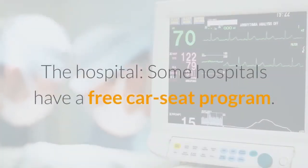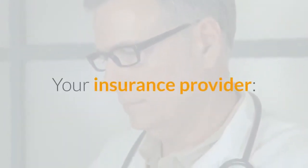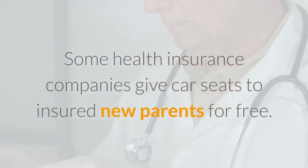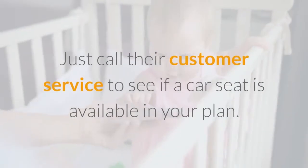The hospital: some hospitals have a free car seat program, so it's always worth asking. Your insurance provider: some health insurance companies give car seats to insured new parents for free. Just call their customer service to see if a car seat is available in your plan.